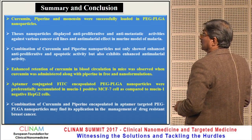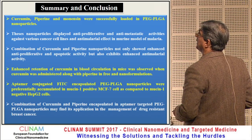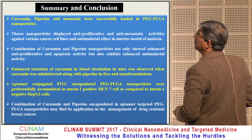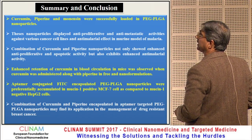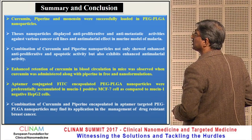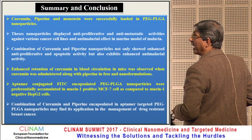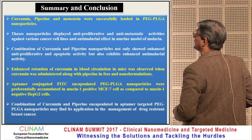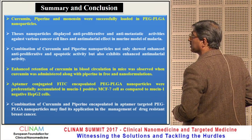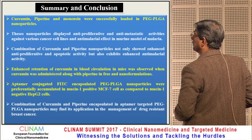In summary: curcumin, piperine, and monensin were successfully loaded in PEG-PLGA nanoparticles. These nanoparticles displayed antiproliferative and antimetastatic activities against various cancer cell lines, and antimalarial effects in a murine malaria model. Combination of curcumin and piperine nanoparticles showed enhanced antiproliferative and antimalarial activity. Enhanced retention of curcumin in blood circulation was observed when administered with piperine in nanoparticles. Aptamer-conjugated FITC-encapsulated PEG-PLGA nanoparticles accumulated preferentially in mucin-positive MCF-7 cells compared to mucin-negative HepG2 cells. Combination of curcumin-piperine encapsulated aptamer-targeted PEG-PLGA nanoparticles may find application in the management of drug-resistant malaria.